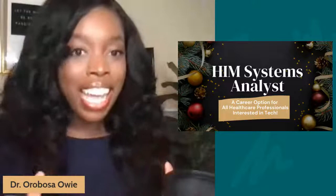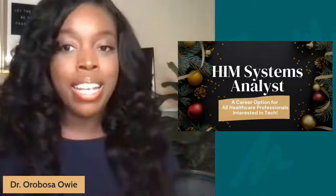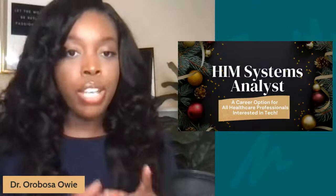All right, welcome back. I am actually live tonight, so if you have questions or want to say hello, feel free to drop them in the comment section or the live chat box. So let's jump into today's conversation. Today we're going to talk about the job role of a health information management systems analyst. If you are interested in going into the tech side of healthcare, this may be a role that is just right for you.